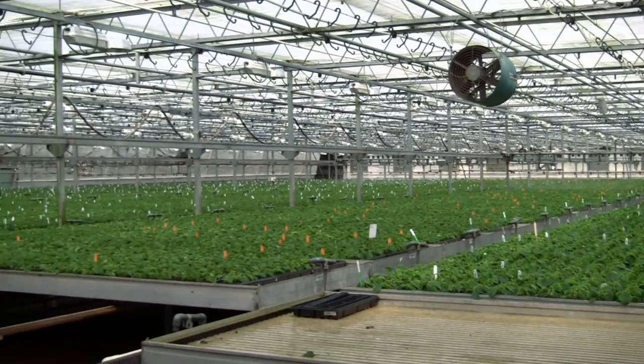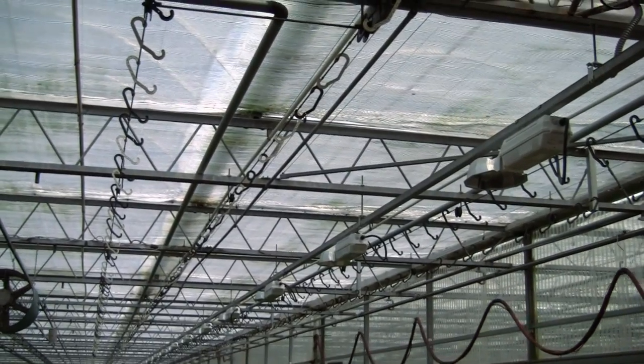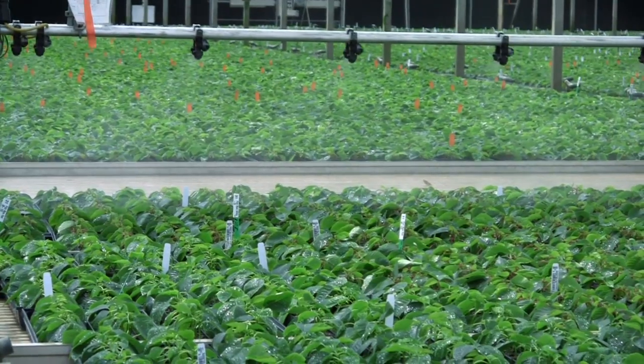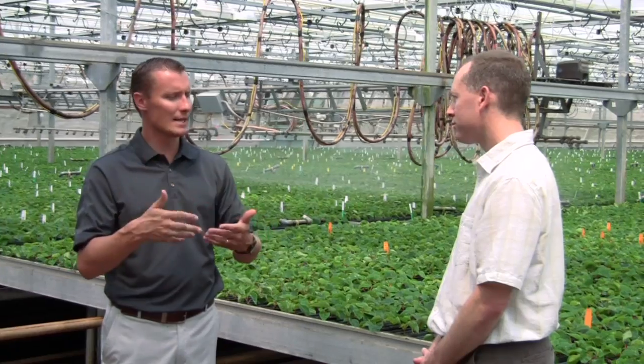We took an older facility and added automated tables to it. We added overhead conveyor, hanging basket system, energy curtains, and maybe most importantly, we made this model of irrigation consistent with what we already have — the zero runoff platform, where the tables are ebb and flooded, and then all that water is returned to holding tanks and continues to be reused.